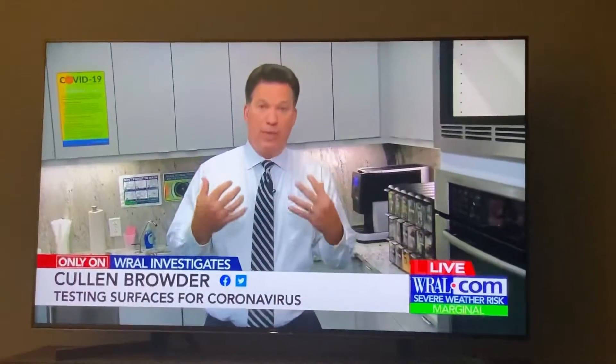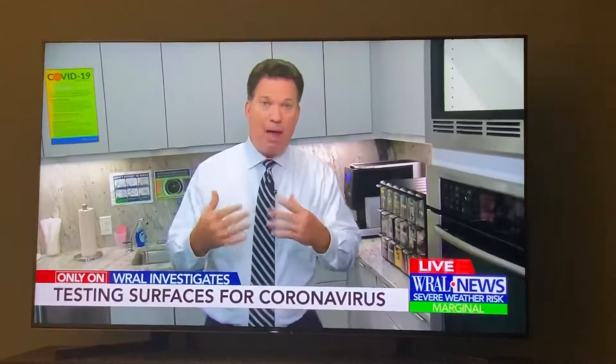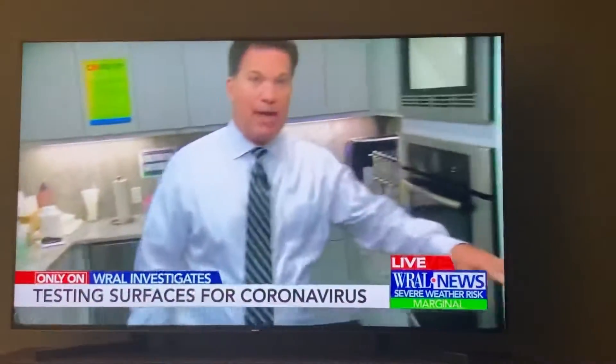Much of the concern, and rightfully so, is breathing in COVID. But consider all the surfaces we touch — then you touch your face, maybe your mouth. Just in the work break room, you touch the coffee maker, you touch the handle on the microwave, you grab a snack.